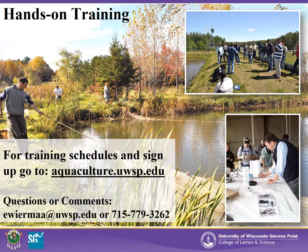After completing all the online training modules, you are now ready to partake in the hands-on training sessions at the Northern Aquaculture Demonstration Facility. Please go to the facility webpage for training schedules and sign up. Thank you for taking the pond culture online workshops. Please feel free to send any questions, comments, or suggestions to Emma Wierma at 715-779-3262 or ewiermaa@uwsp.edu. We hope to see you for the hands-on training portion of this workshop soon. Thank you.